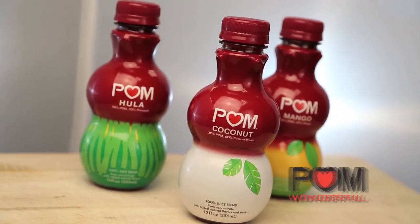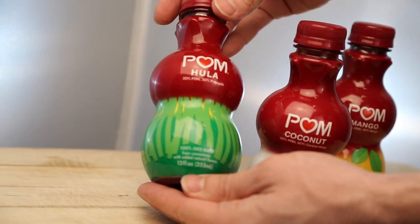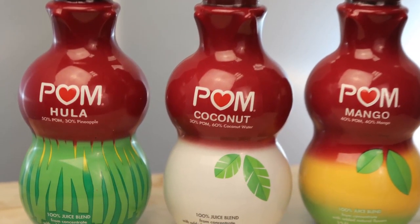Palm delivers three delicious new fruit mixes. These 100% juice blends come in three new varieties: Palm Mango, Palm Coconut, and Palm Hula.